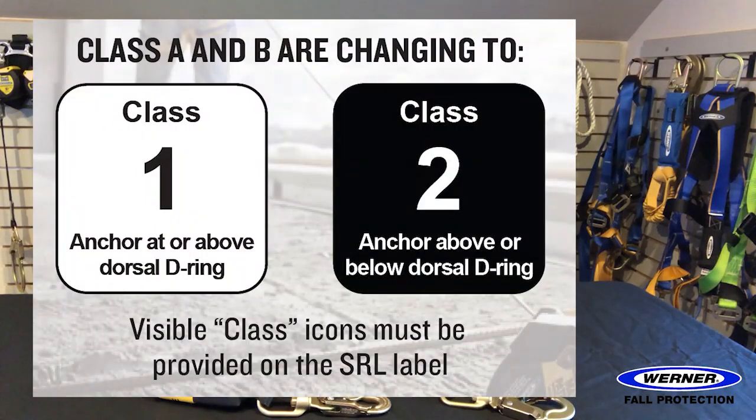So to make it a little easier, there are now only two classes of SRLs. There are no more subcategories.